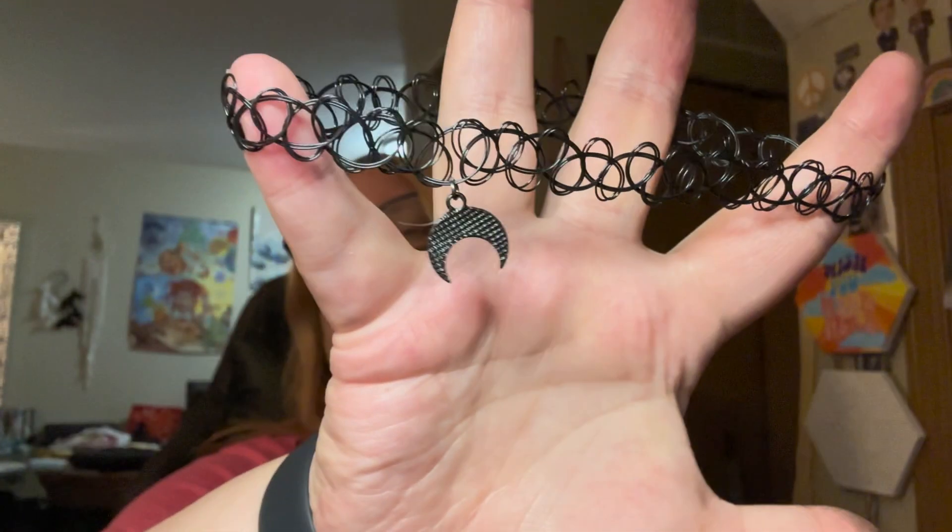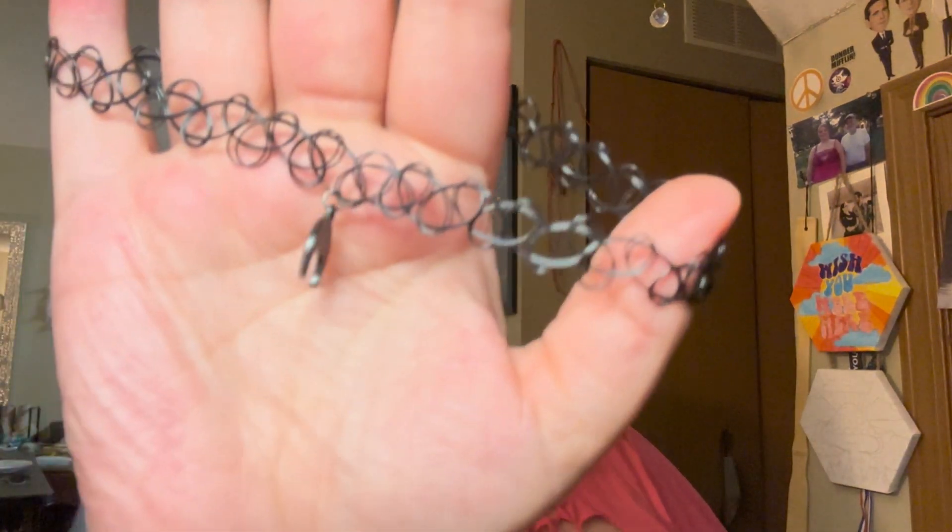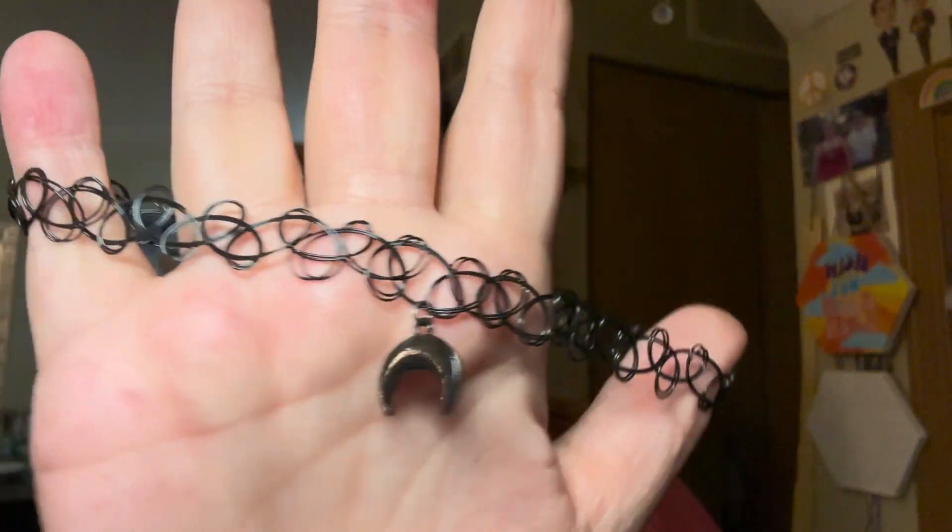I also got this really cute choker — I know, alt-coded. I really like it. It has a little moon on it. I'll put it on for you. Oh, I can wear it like this actually — that's kind of cute, kind of a vibe. Very cutesy, very demure.